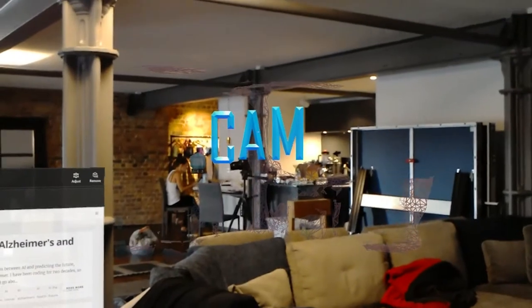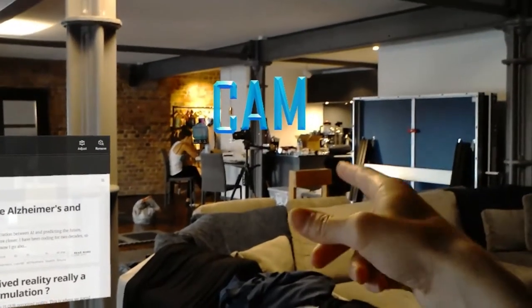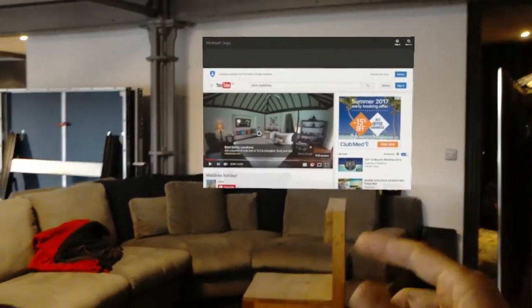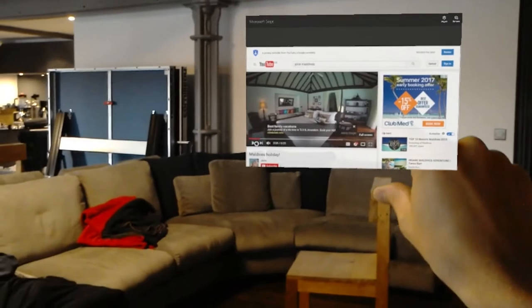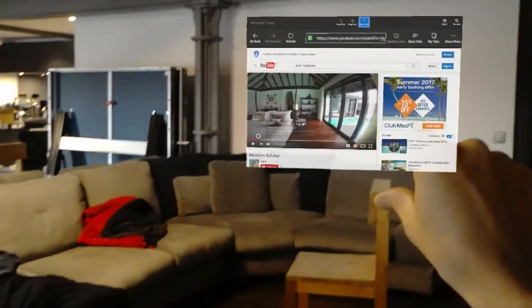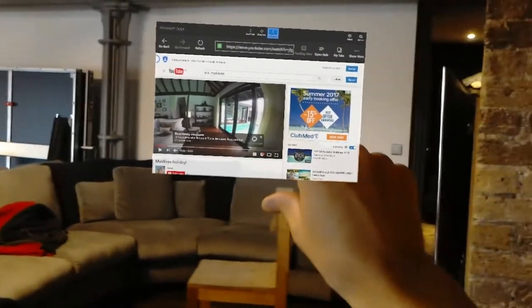If I forget where things are, I've got this cool labeling system where I can label pretty much anything — there I've got 'cam.' Here I've got a YouTube video open in a Microsoft Edge browser, and if I click play you should see my holiday video.